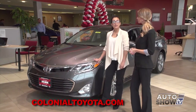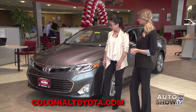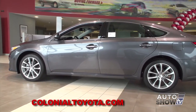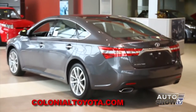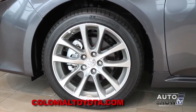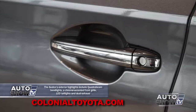As you can see, a beautiful Avalon is sitting here in our showroom today. There are four different trim levels: XLE, XLE Premium, XLE Touring, and a Limited, as well as three different hybrid models. The vehicle boasts 268 horsepower, 21 city, 31 highway, 25 on average — plenty of power with great MPG.